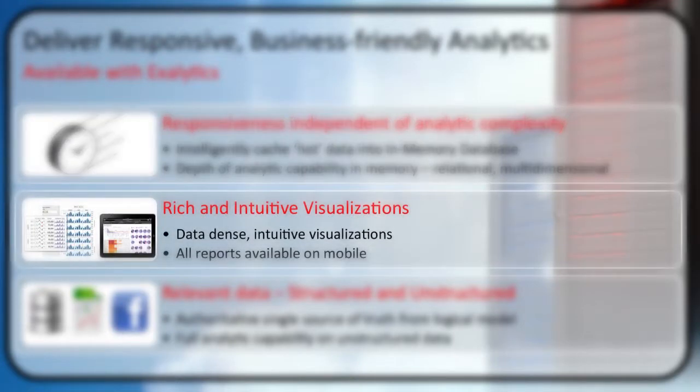Number two: giving you greater visualization. Once you have that data, what can you go and do with it? Can you do intensive visualizations? What kinds of reporting capabilities are built in? Can we push it into mobile? That's a goal for the Exolytics platform.